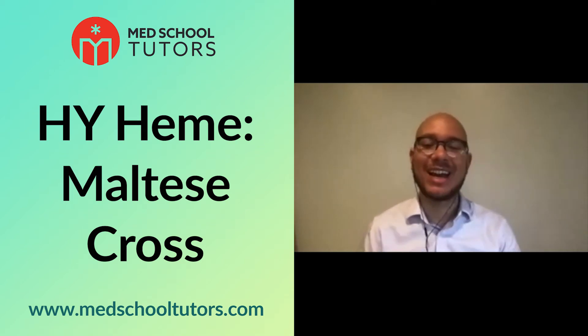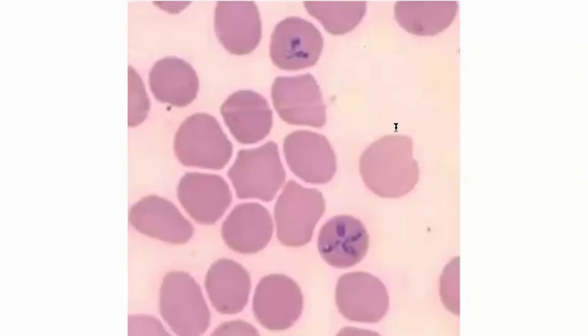This is the bonus in the last image. What are we looking at here? These are red blood cells, and we have a weird-looking inclusion.